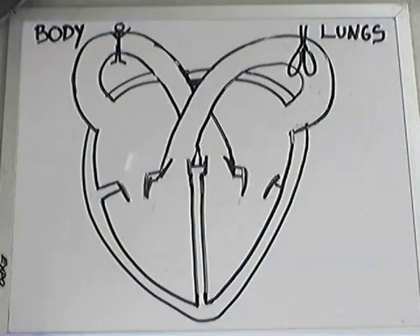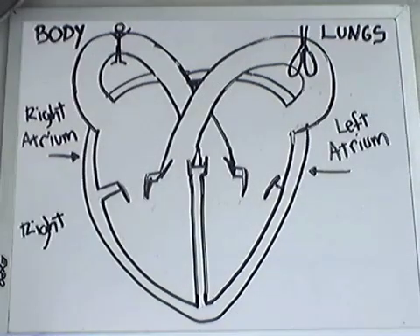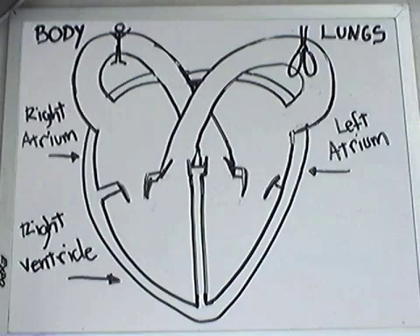Here is a simplified drawing of the heart. The four chambers can be seen, as well as the main vessels leading to and from the heart to the body and the lungs.